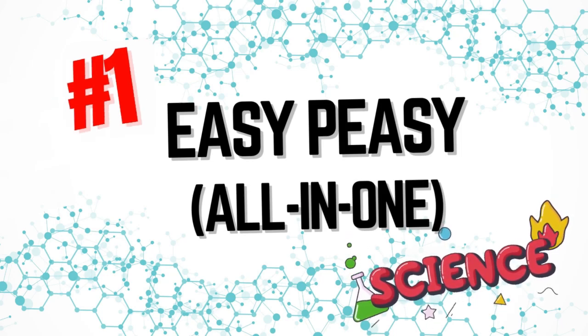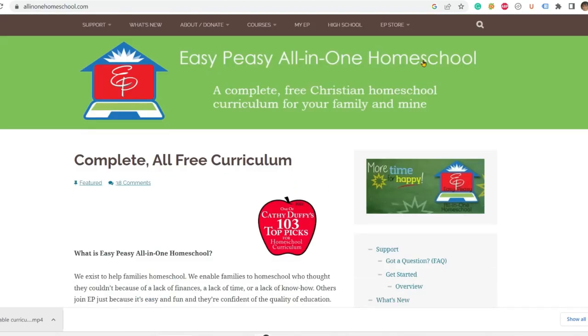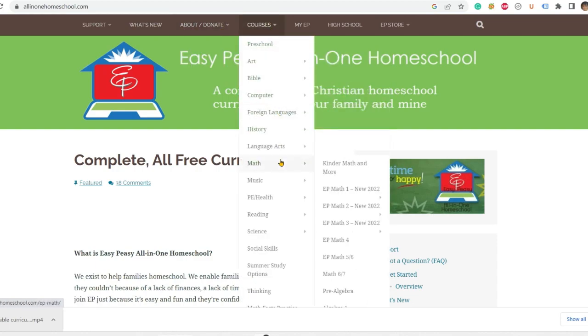Starting at number ten, we have Easy Peasy All-in-One. This is a free comprehensive homeschool program that includes science. I'm including it not so much because it is the best science homeschool program, but because it's a free option and it's really amazing. It's written from a Christian perspective — Lee Giles, the creator, has a creationist perspective. If you don't have loads of money, kids can do it with basic supplies like scissors, paper, glue, and pencils.